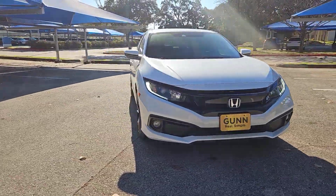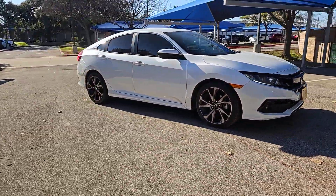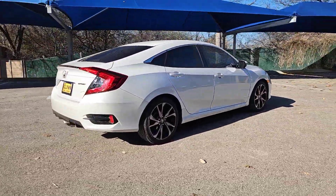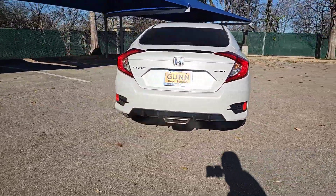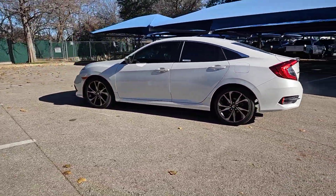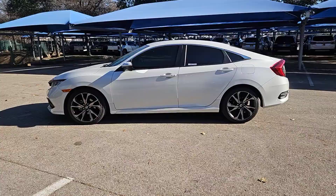You're going to love the 2021 Honda Civic. This vehicle is an outstanding buy with fewer than 30,000 miles on the odometer. You'll fall in love with the Civic sedan, the practical compact that delivers smooth, responsive, powerful performance.